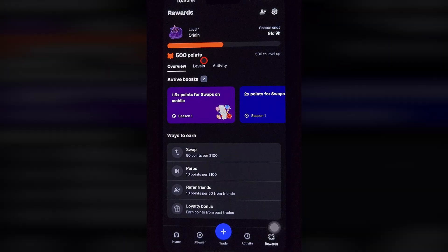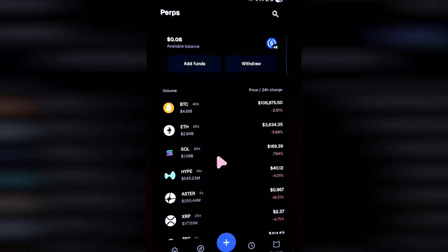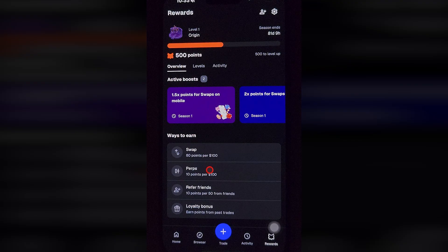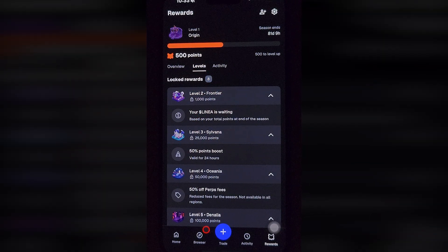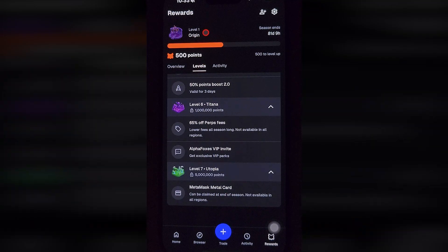Okay, now you have 500 points, and you need to do some actions to increase your level, because you will get something only if you reach 1000 points. There are 3 ways to get points: use swaps — you convert tokens using the application; perpetuals trading, which you can try with a little investment; and invite your friends to this airdrop. There are levels, and you will get perks for reaching each level, like a boost for getting points or reduced fees. The reward amount depends mostly on your level, and you will get some reward in Linea Token if you get at least 1000 points — that's level 2.